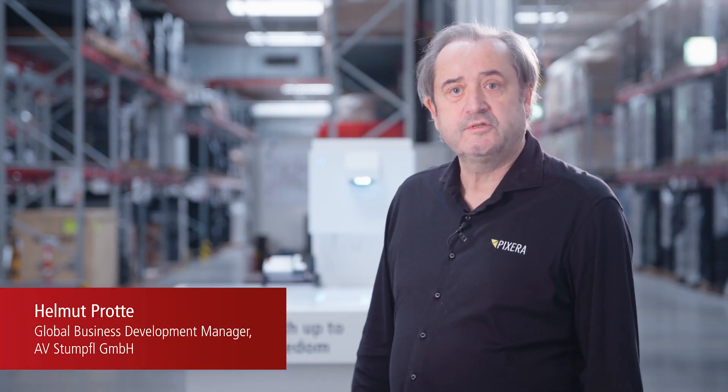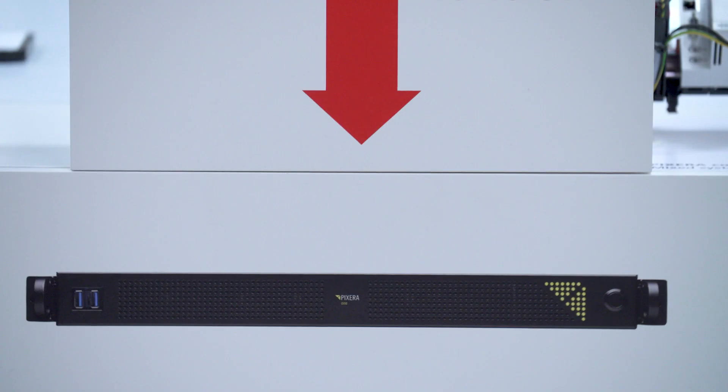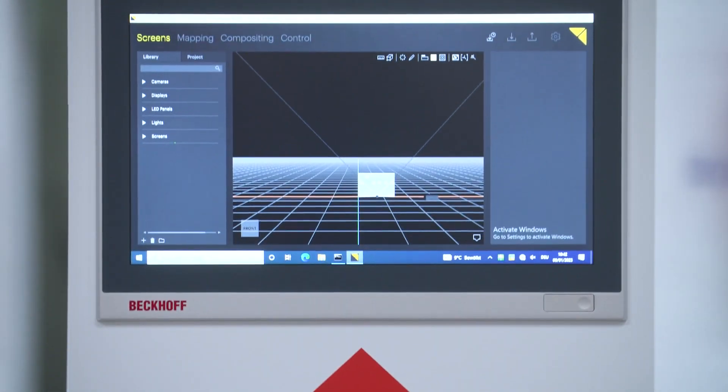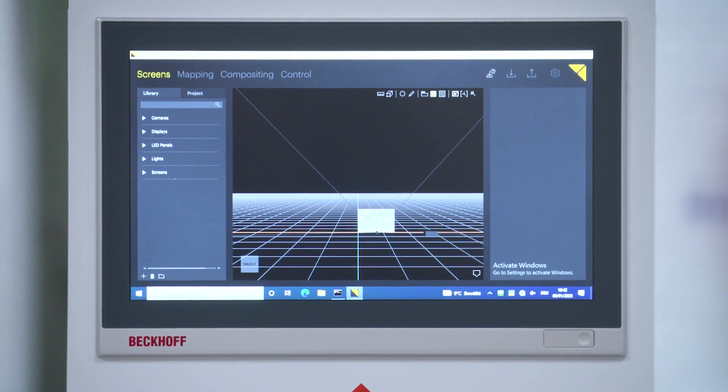Pixera Control is our show control system where we have integrated Bekoff Automation models. These models are digital, analog, serial, and DMX, which allows our customers to use these models for interactive multimedia applications. Customers can now choose between easy-to-use integration with fixed hardware setups, up to a very open approach where they can even incorporate moving or dynamic projection systems.